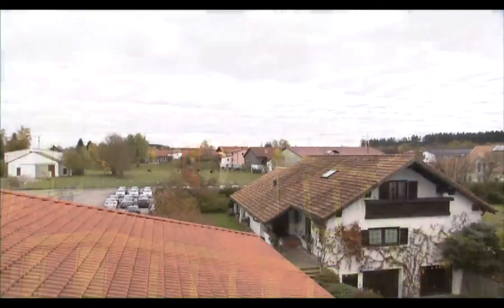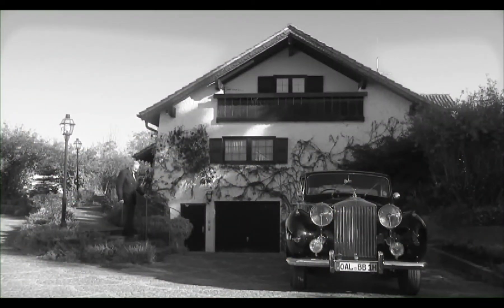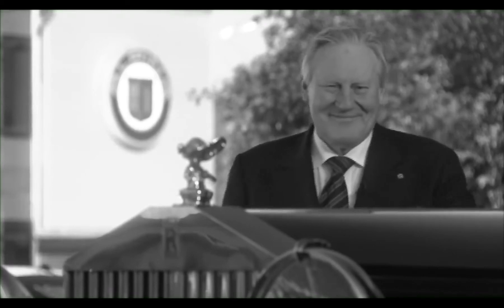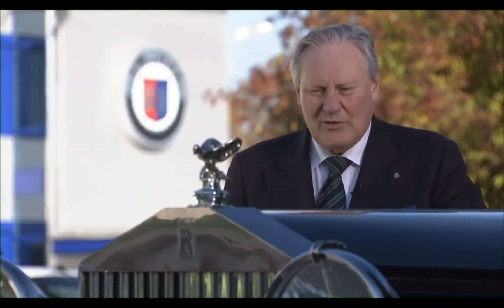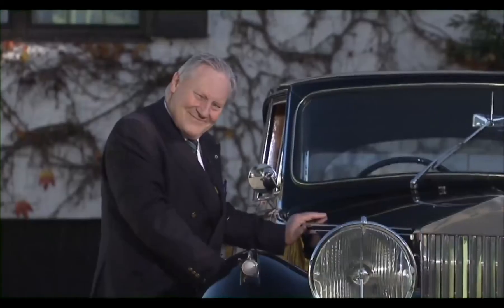Alpina is still a mid-sized, family-owned company. My father's home is right here on the property. I bought this Rolls-Royce in 1974 and the car was then completely rebuilt by Alpina. From the fine details of these cars, we also had ideas for our Alpina cars.